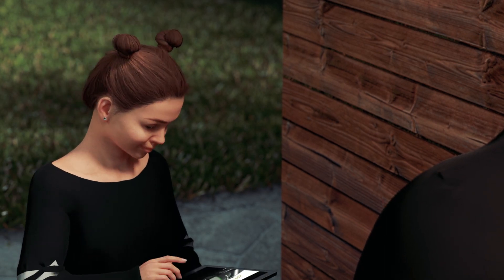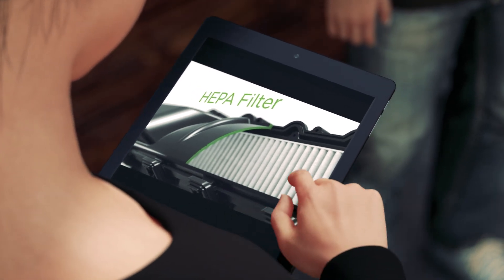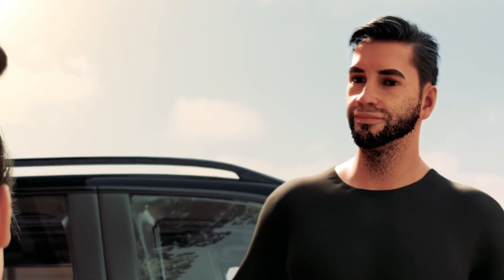Dad, which filter is that? I think it's the HEPA filter. Look here. This is also a white filter. Well, I'm not sure. I read that there are two or three cabin air filters in the system and they can do different things.